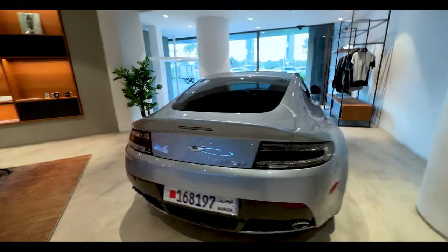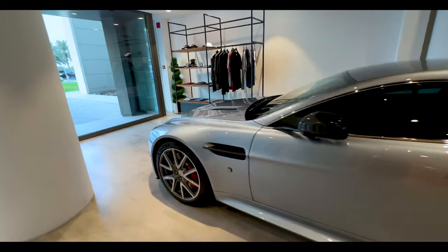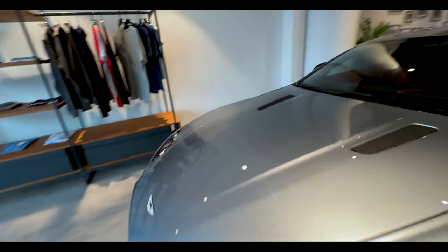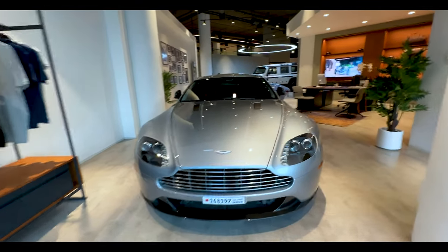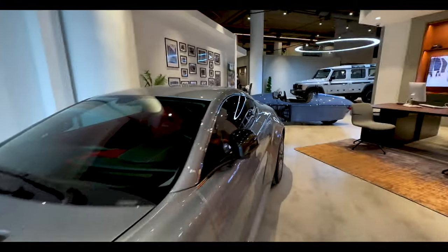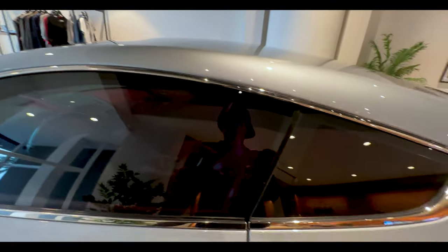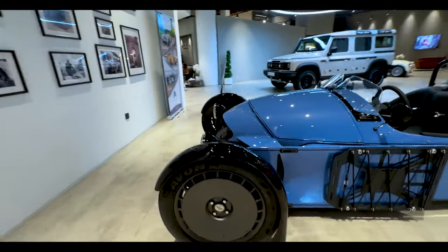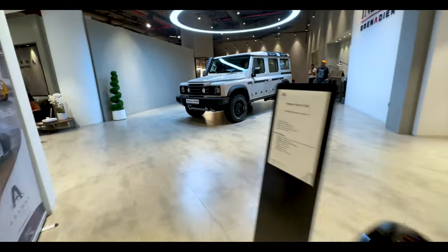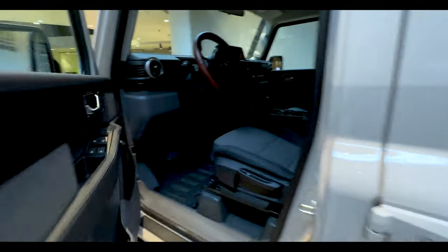We've got Vantages. I like the new Vantages. It's locked. This thing — hell. One more car. It is locked — oh it's not locked.